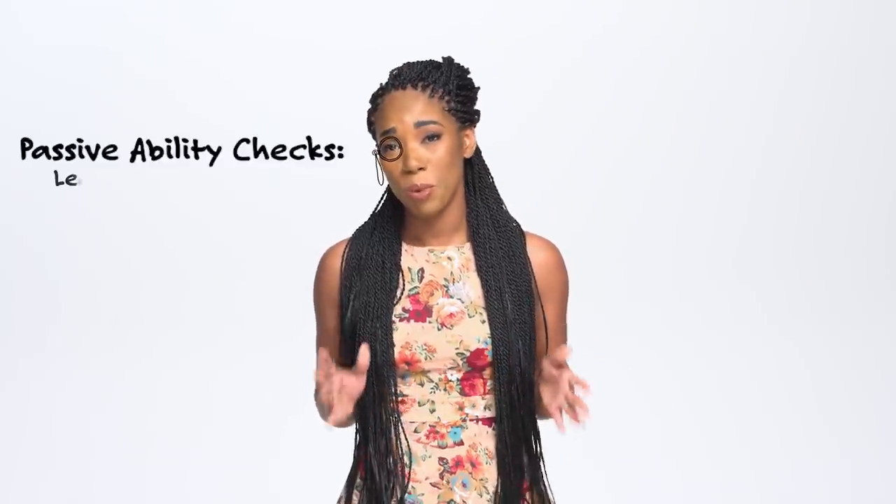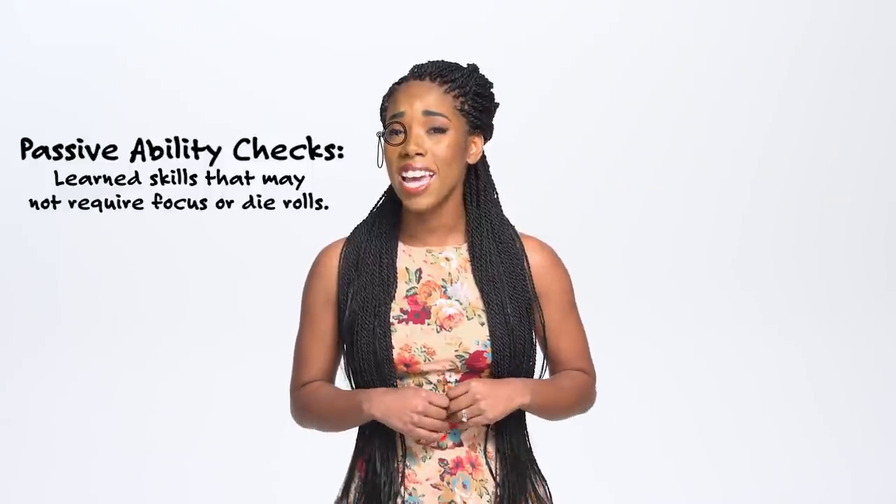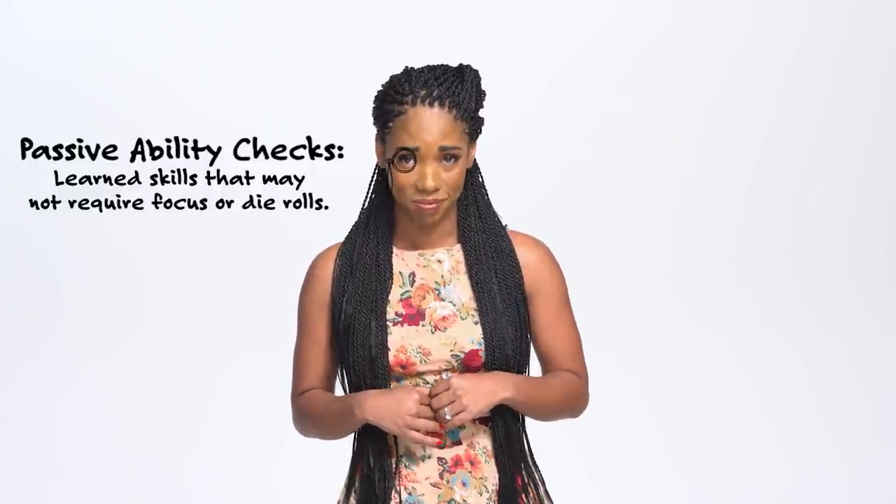Likewise, you'll want a high Perception if you want to notice things like hidden enemies, or easy-to-miss details — like the soft glow of candlelight beneath a secret door. A passive check is an ability check without die rolls that represents the average result for a task done repeatedly. Passive Perception is so ubiquitous that they put it on your character sheet. Whenever the DM wants to secretly determine whether your character succeeds at a Perception-based check without rolling dice, like noticing a hidden monster or stumbling onto an obscured trap, Passive Perception kicks in.